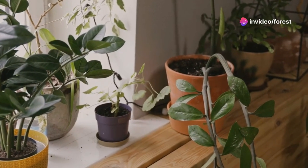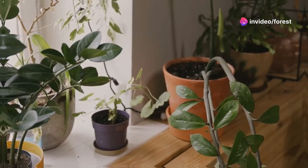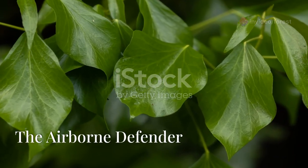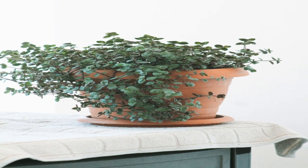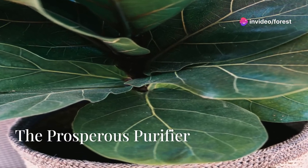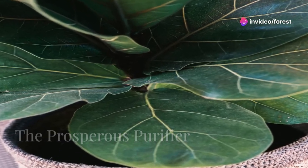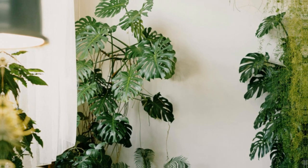Perfect for smaller spaces, the Chamaedorea seifrizii proves that good things come in small packages. A silent guardian, English ivy traps airborne particles, its tendrils reaching for cleaner air. The money plant, a symbol of prosperity, also enriches our lives by purifying the air we breathe.